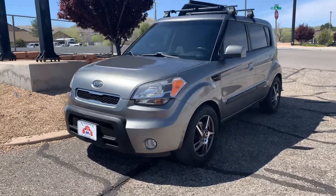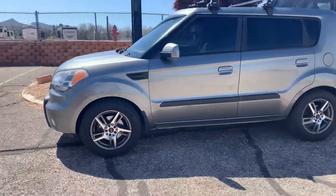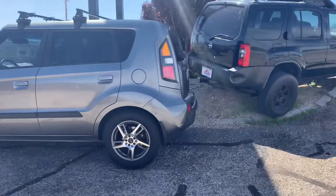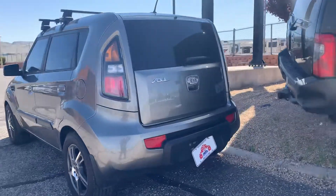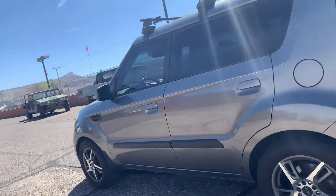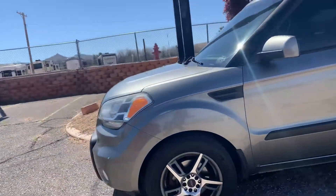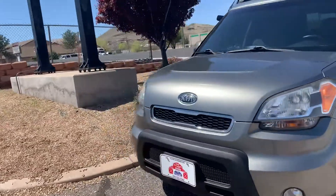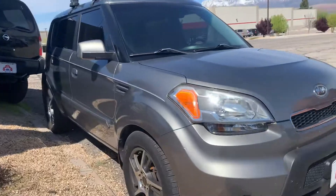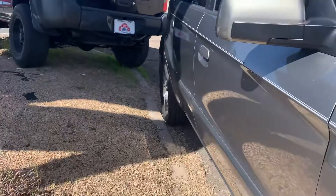Hey, what's up guys, today I got a good video for you — got a Kia Soul. I love these little things. I feel like they're hit or miss on how they look, but I think they're pretty cool. A quick walk around — I'm not noticing anything right off the bat on the driver side; things look really clean. Now that I'm taking a closer look, it's been through service, checked out okay. There is a little scratch here on the bumper.